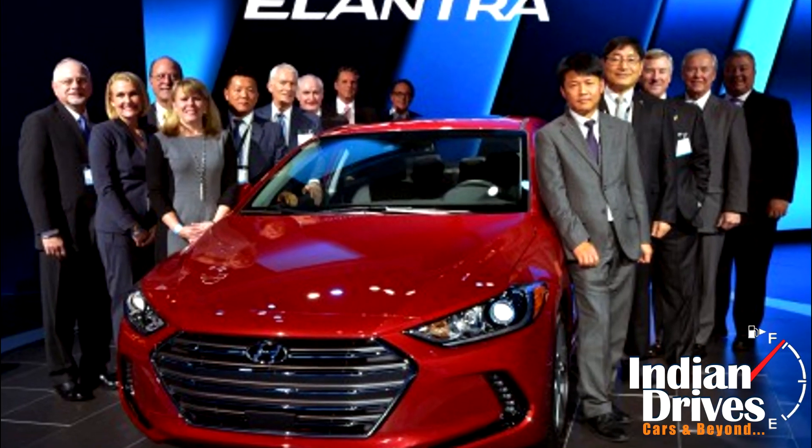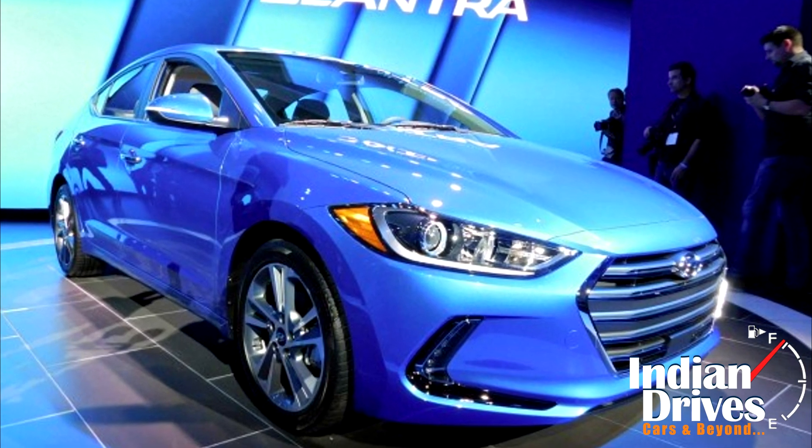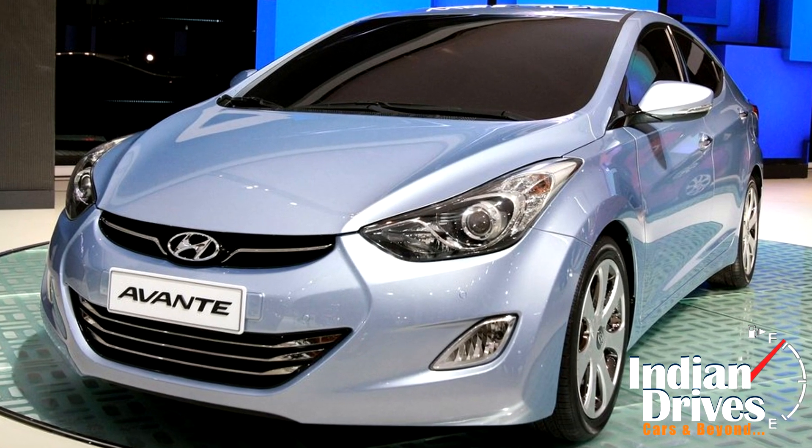The new US-spec Hyundai Elantra has been unveiled at the Los Angeles Motor Show. The car borrows some styling features from its current cousin, the Hyundai Avante, and will be available in the US market in two engine and transmission options.